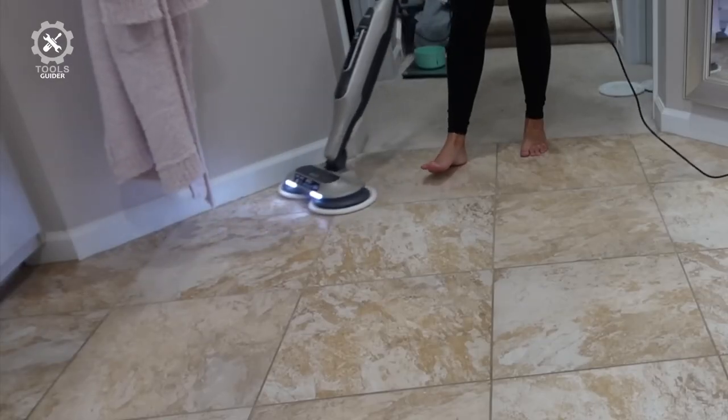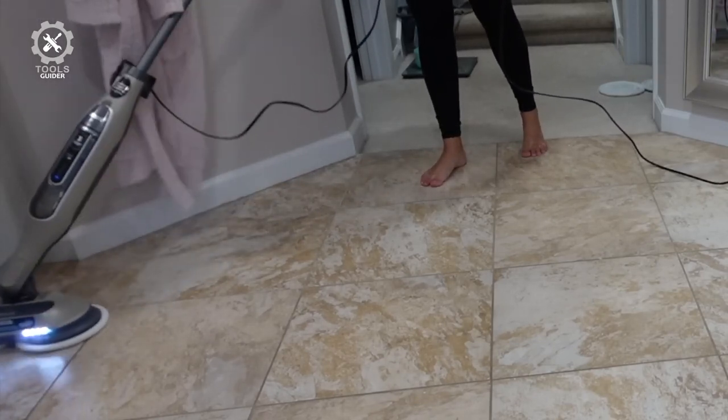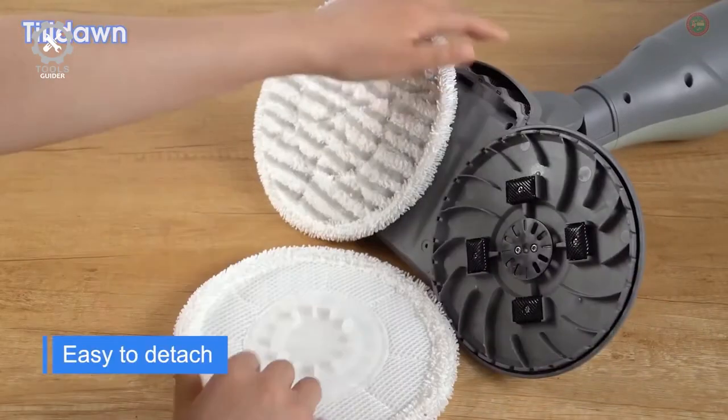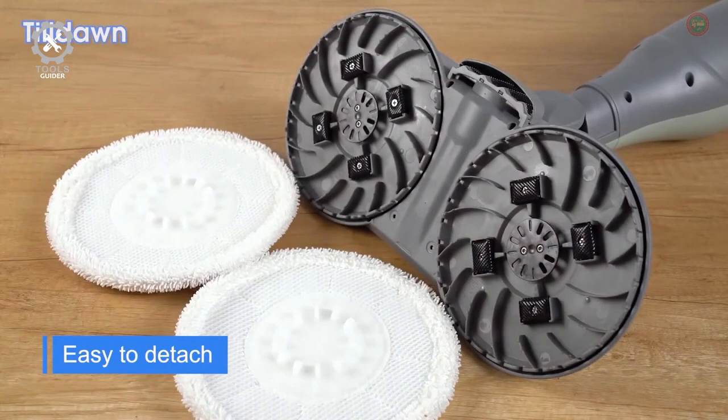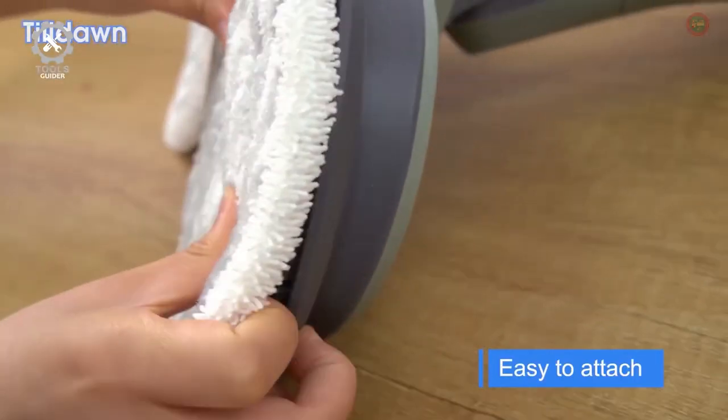The automatic scrubbing mop head with rotating pads delivers over 150 scrubs per minute, providing an effortless glide. This model comes with four washable pads, which sounds like many extras, but less so if you consider using two at a time.